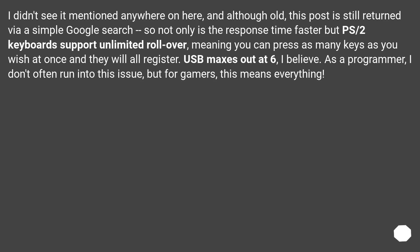Not only is the response time faster, but PS/2 keyboards support unlimited rollover, meaning you can press as many keys as you wish at once and they will all register. USB maxes out at 6, I believe. As a programmer, I don't often run into this issue, but for gamers, this means everything.